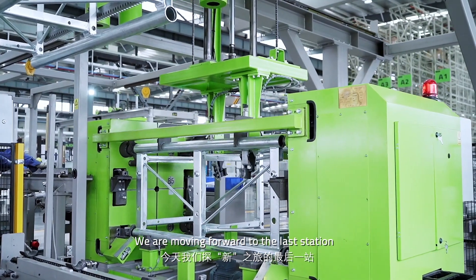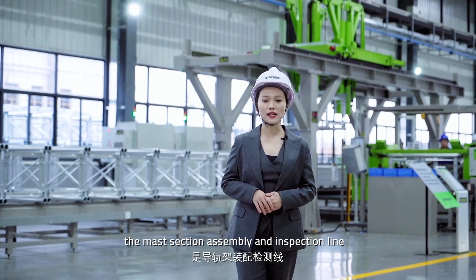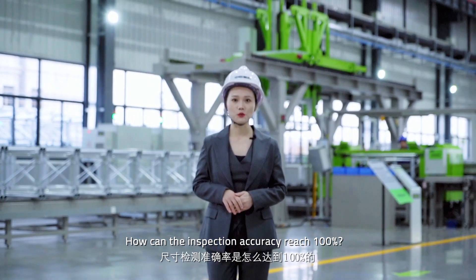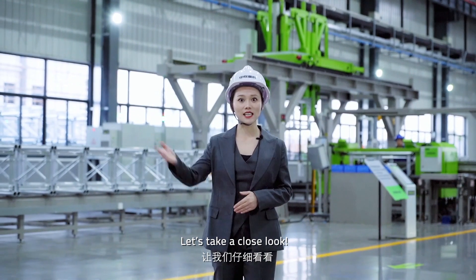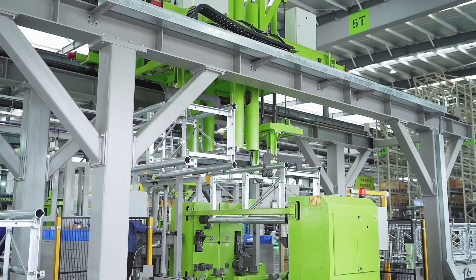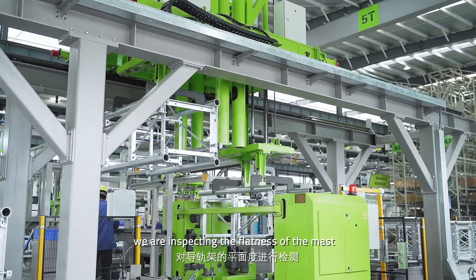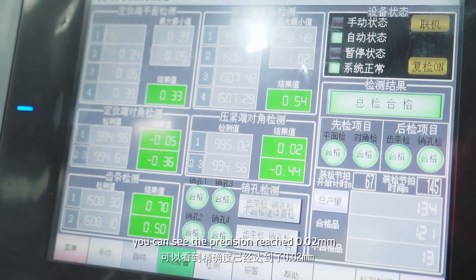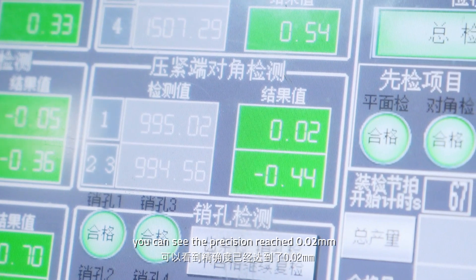We are moving forward to the last station: the master section assembly and inspection line. How can the inspection accuracy reach 100%? Let's take a close look. By using a probe, we are inspecting the flatness of the mast. On the screen, you can see the precision reaches 0.02mm.